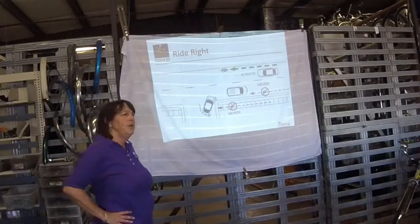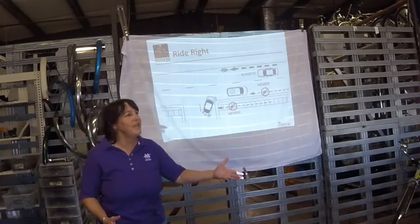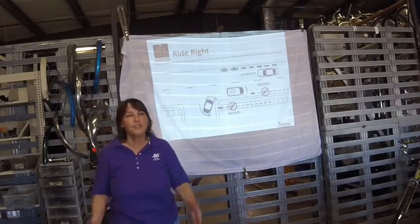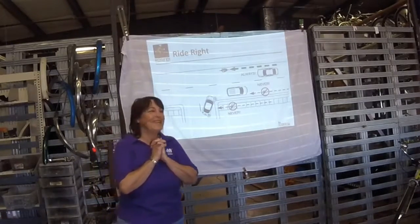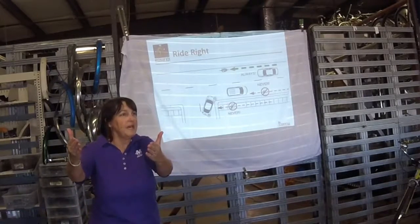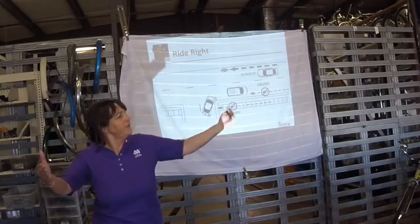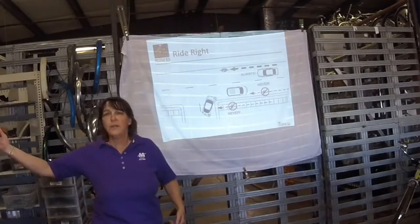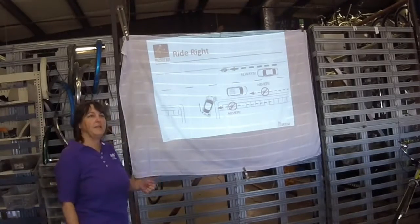Always ride on the right. This is a mistake that a lot of parents make — they'll teach their children to ride on the left. It seems safer because you can see what's coming, but it is so not safer. Picture yourself in a car coming out of a parking lot: you're looking left for traffic coming towards you — you are not looking right for a bike coming on the sidewalk. So don't do that. Such a bad idea.